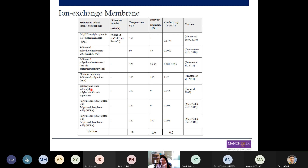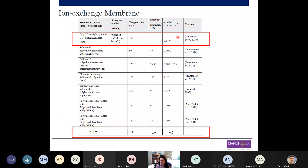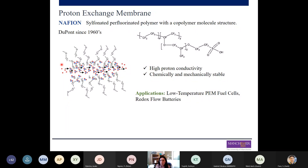Here we have a table with several different proton exchange membranes found in the literature used in different fuel cells, mostly high temperature. However, the most popular proton exchange membranes used in these technologies are Nafion and PBI. These provide higher proton conductivity and better conditions for electrochemical energy devices. Nafion is the most used proton exchange membrane because of its chemical stability and excellent proton conductivity. It was discovered by DuPont and has been in use since the 1960s.